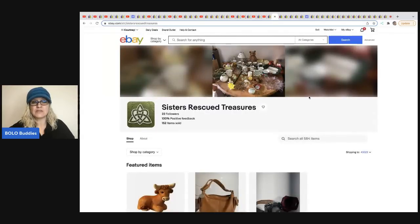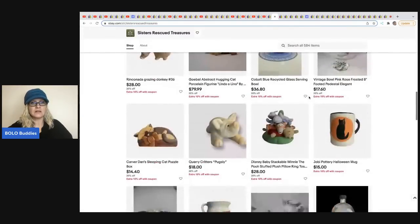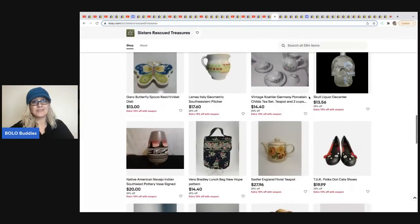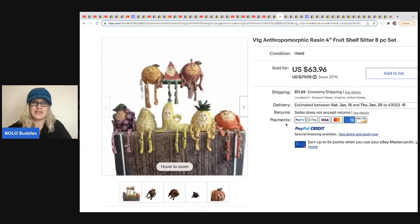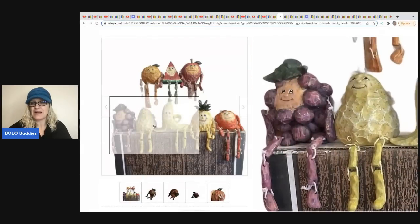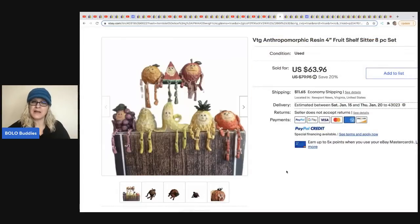The next item comes from Sisters Rescued Treasures. They sell on eBay and Mercari, with lots of great items and pictures. A note: 'anthropomorphic' means fruit and different things that have faces — that is a great keyword to know. The buyer unfortunately did not end up paying on this one, but these are adorable anthropomorphic resin shelf sitters. Originally it sold for $63.96 plus shipping, but the buyer did not pay. I still wanted to share it because they're cute and it's back up in their store.